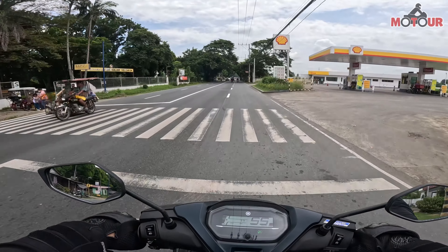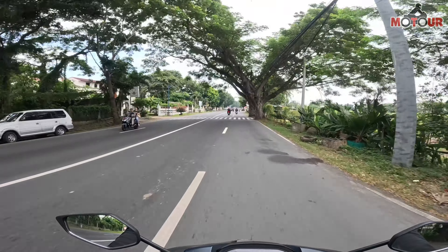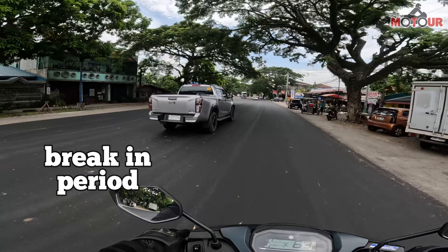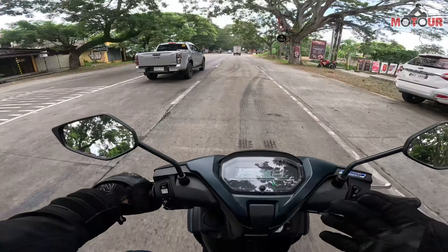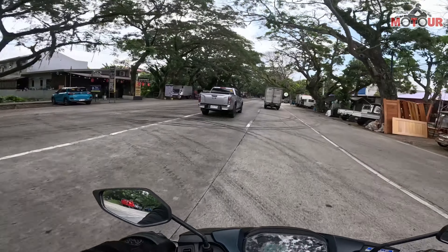So far so good. First few kilometers — napaka smooth nya. Super smooth. Take note, this is a break-in period pa lang, so medyo maganit pa to. And I'm expecting na medyo mas malakas sa gasolina. Pero ito yung sweet spot nya — 70, so hapy sya dito. 70 to 80 siguro.